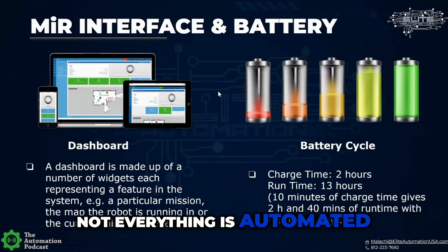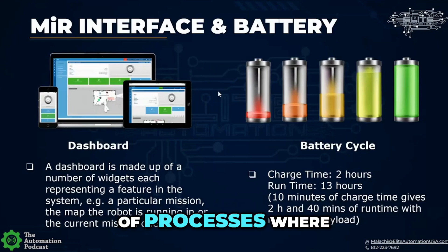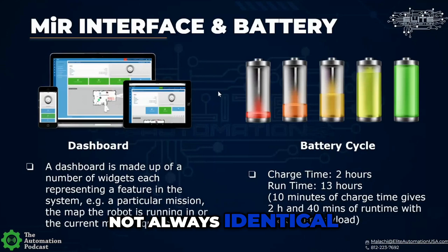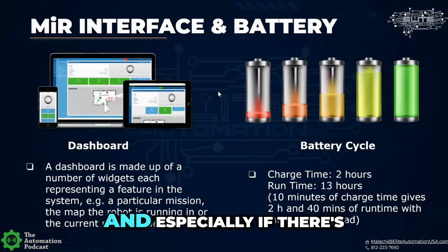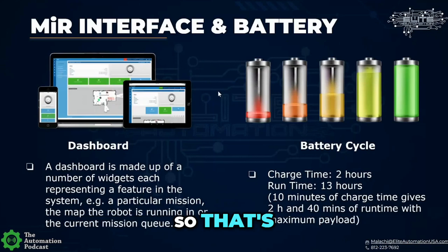Not everything is automated to the point where you know you're going to have 10 parts per minute. There are a lot of processes where things happen and the cycle time is not always identical, especially if there's a lot of manual intervention into the process. So that's a great feature.